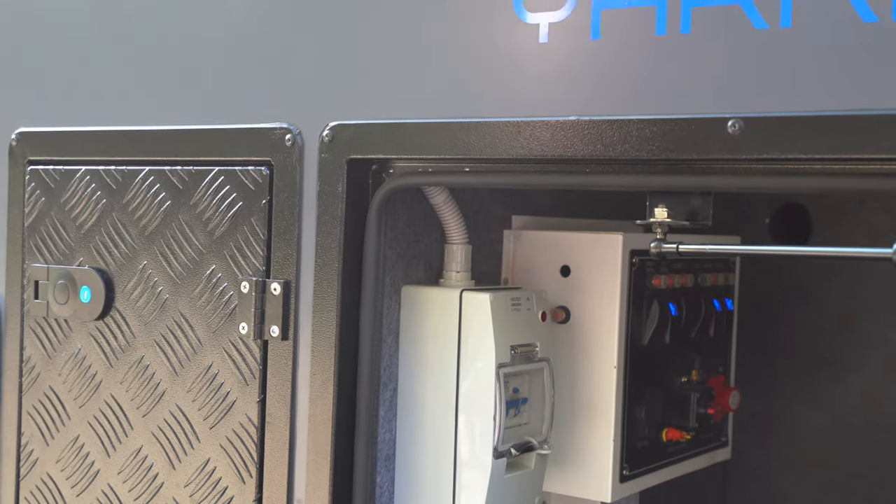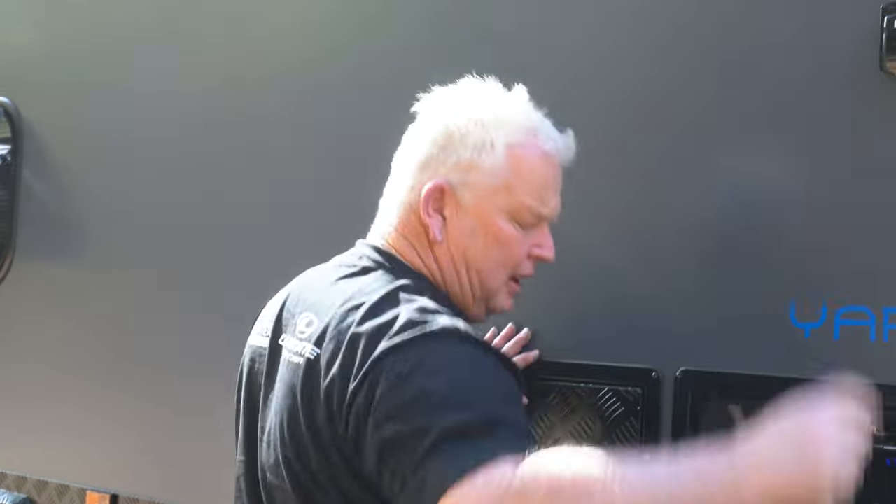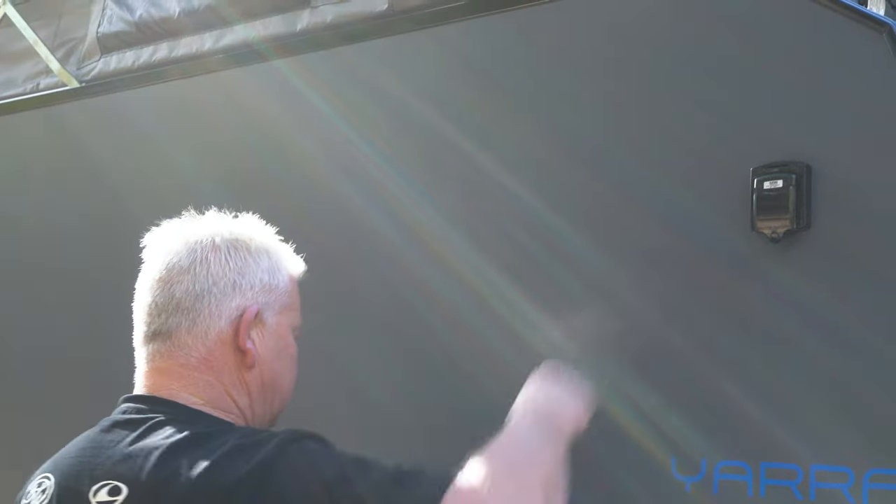There's a 15 amp plug-in here, so it's a great place to put a generator. If you're not at a campground plugged into 15 amp power, you can plug your generator in here and run everything from that.